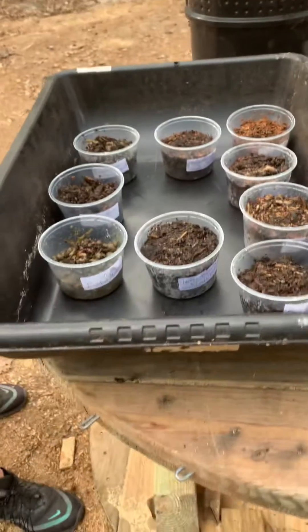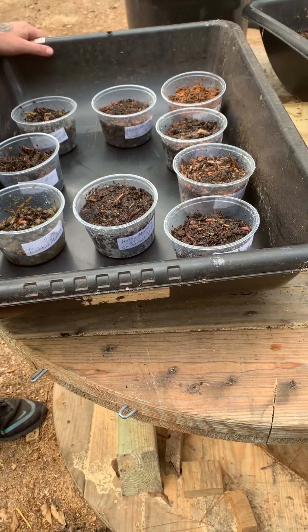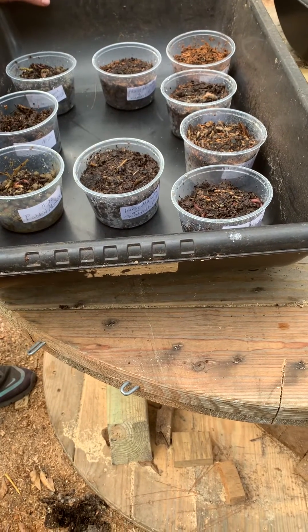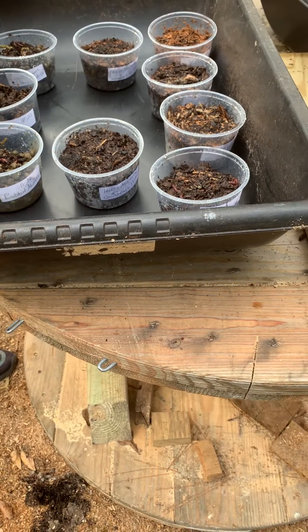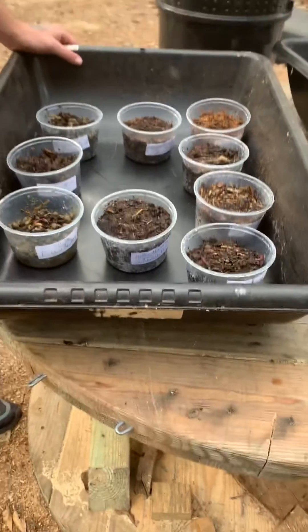So this is going to be our experiment. In three weeks, or 21 days, we will come back, pour this out, count each cup, and let you know how many cocoons we had in each cup. We'll be back — y'all have a good day. Bye.